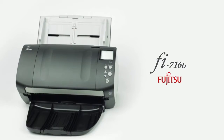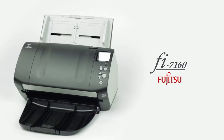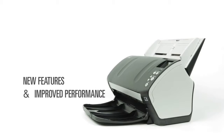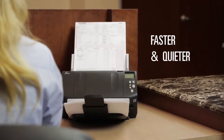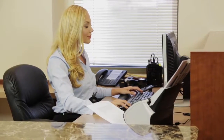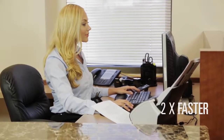Introducing the Fujitsu Fi7160 Document Scanner, the next generation of the best-selling document scanner in the world, with new features and improved performance. Fujitsu document scanners are faster and quieter than ever before. Full-color pages scan at 60 pages per minute — that's two times faster than the previous generation.